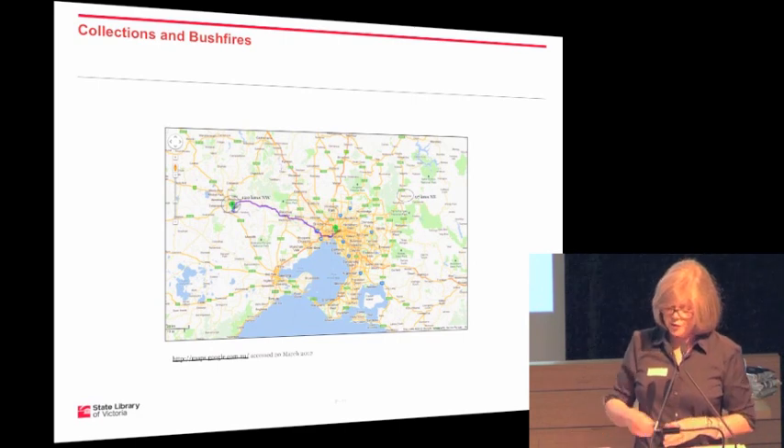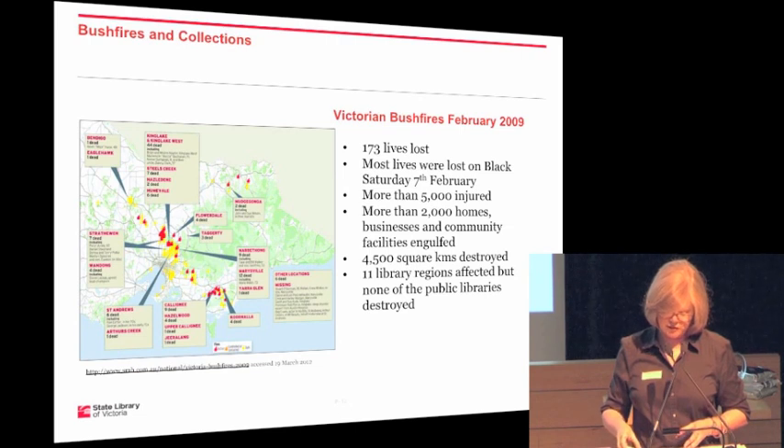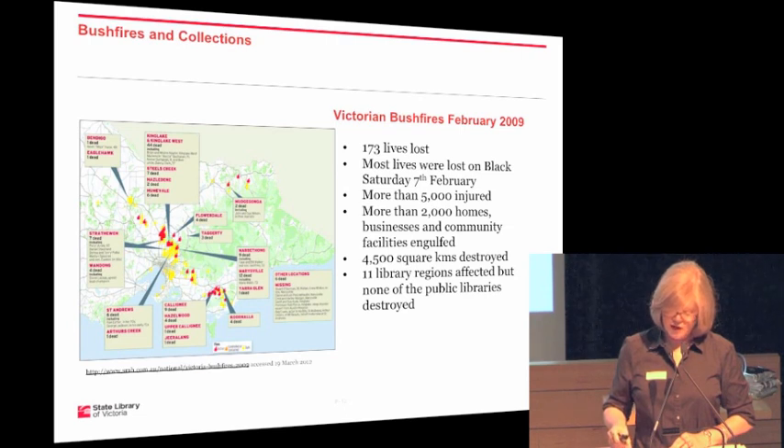The Victorian bushfires of 2009 were incredibly significant. They resulted in 173 people losing their lives, most of which occurred on Black Saturday, February 7th. More than 5,000 people were injured, more than 2,000 homes, businesses and community facilities were engulfed, 4,500 square kilometres of land was affected, and as mentioned, 11 library regions were affected but none of the public libraries were destroyed — which becomes important later in the talk.